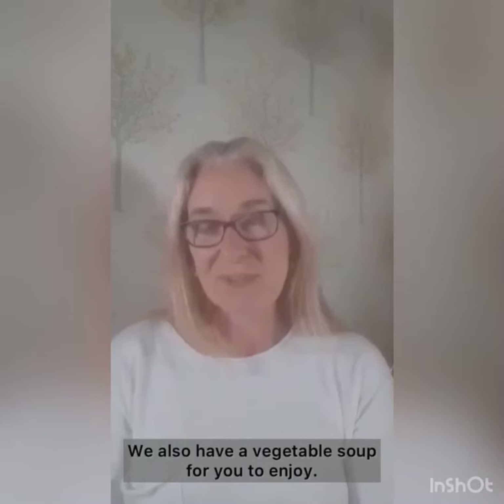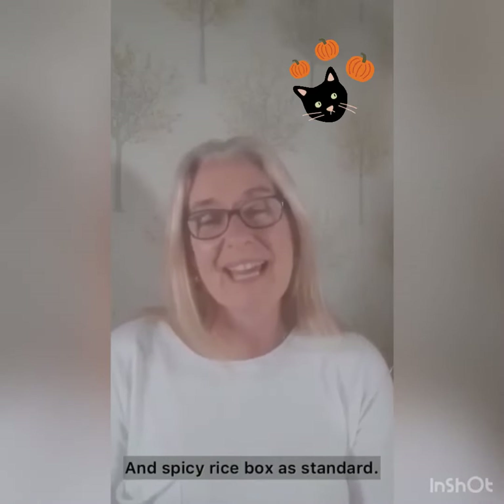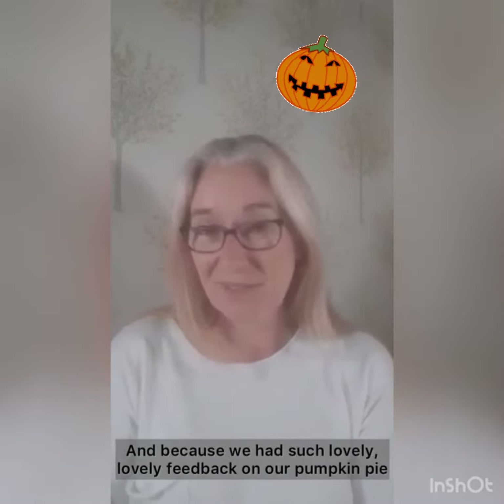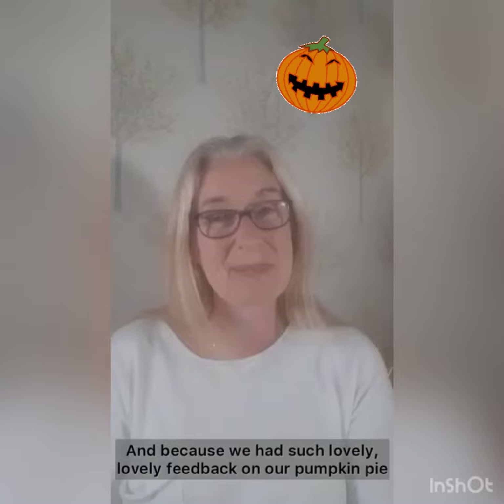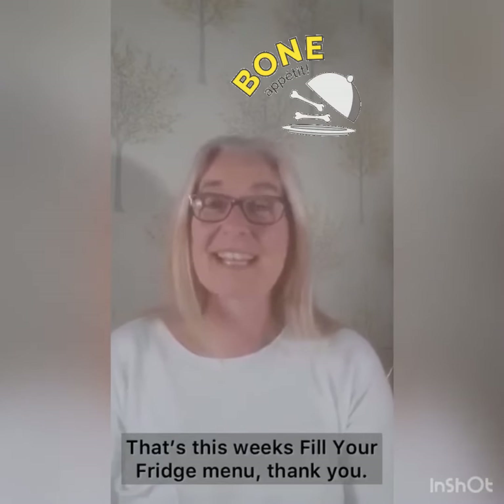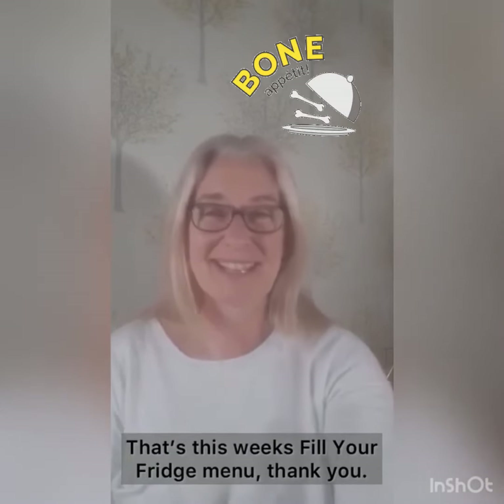We also have a vegetable soup and a spicy rice box as standard. And because we have such lovely feedback on our pumpkin pie we're going to do it all again, so enjoy the pumpkins whilst they're in season. That's this week's fill your fridge menu. Thank you.